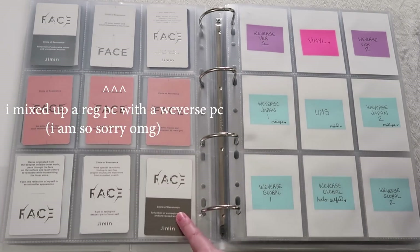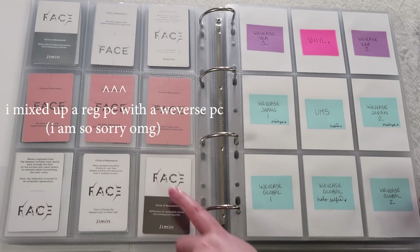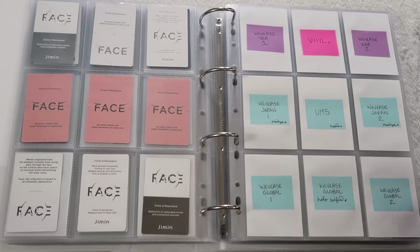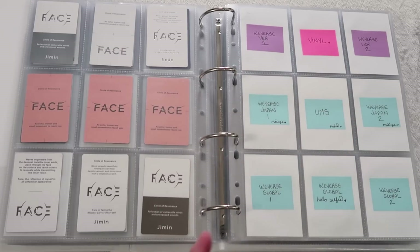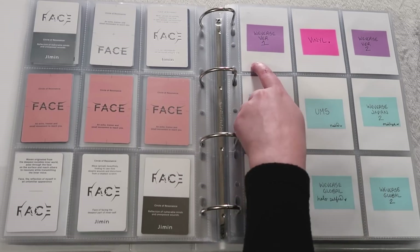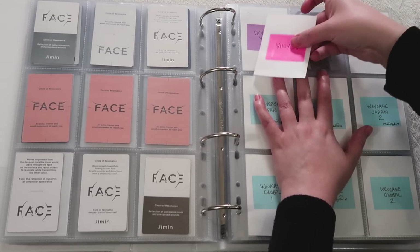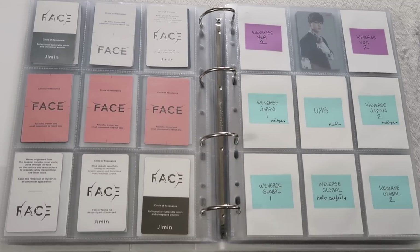I'm debating whether to keep the backs on the corners or put them in the middle, but I think they look good on the corners. I'm happy with that. They also added the Weaver's PVC, and I did get the cardigan hoodie knit top that comes with a PC, though I'm not sure if it's mini photo card size.